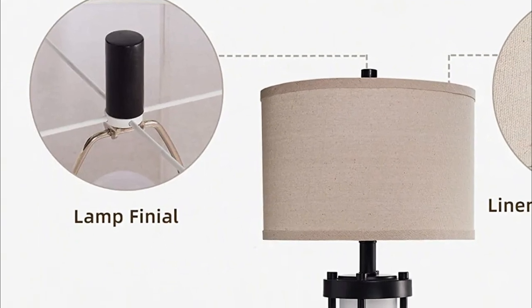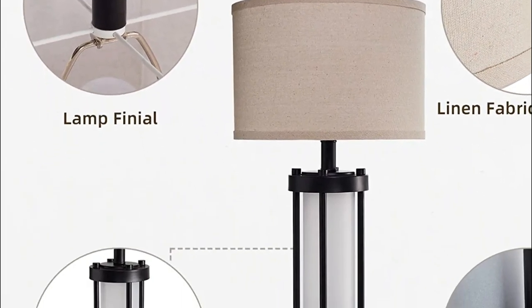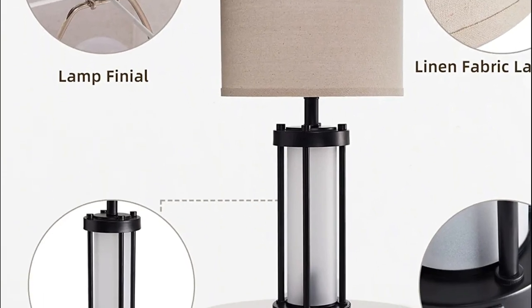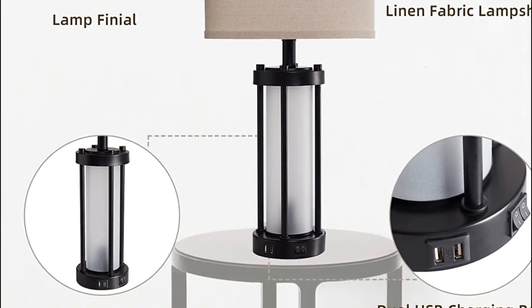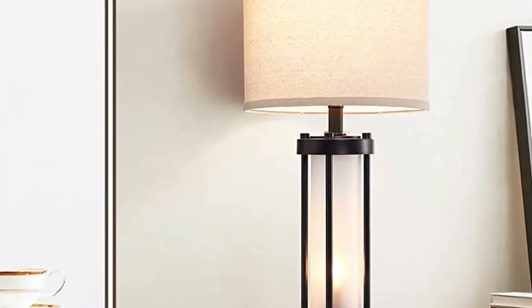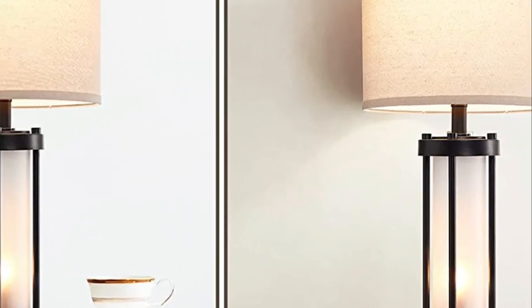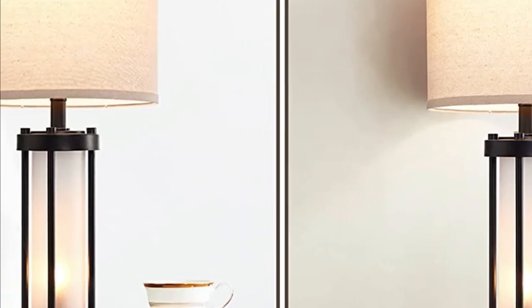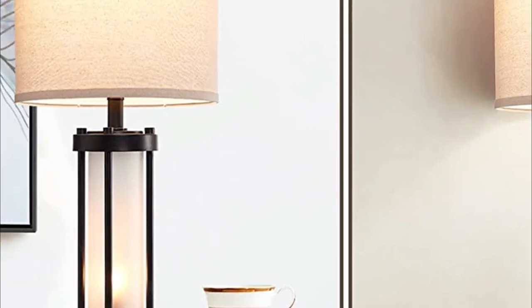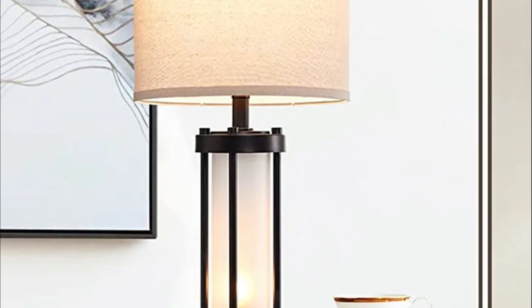Free your space from clutter caused by charging cables and cords, and keep your workspace neat. The taller lamp is great for your bedroom table, living room coffee table, or entryway. The linen shade softens lighting and protects your eyes, while the frosted glass nightlight on the bottom creates an intimate and warm atmosphere. It adapts to various decor styles, including retro, modern rustic, farmhouse, and many more.